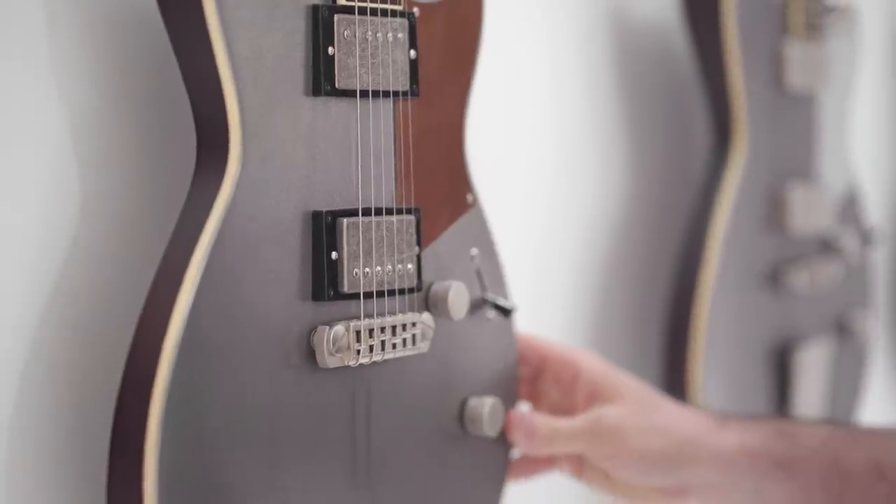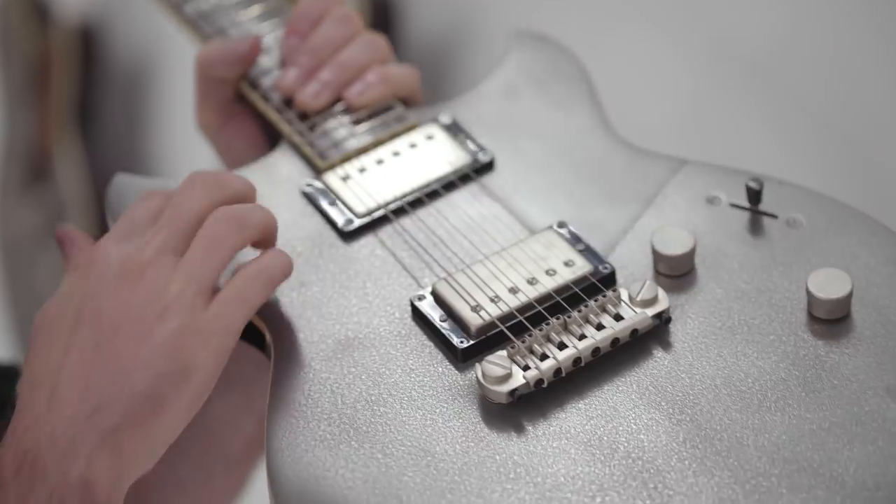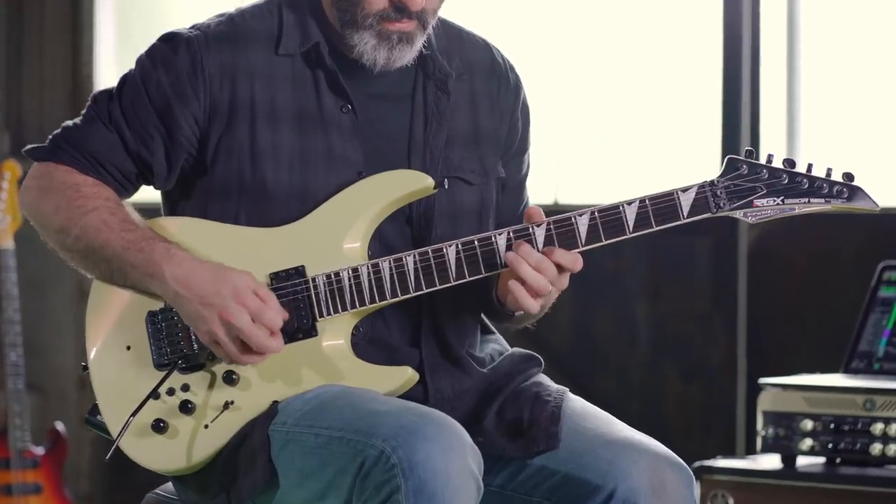Look at that. This is a Revstar with a metal casing on the front, on the top — from 2017 for the Tokyo Motor Show.